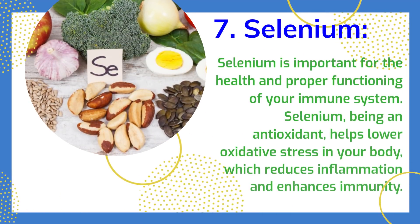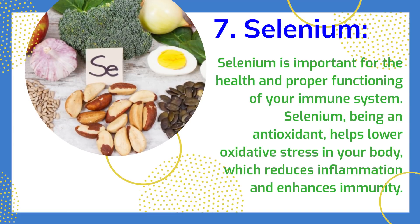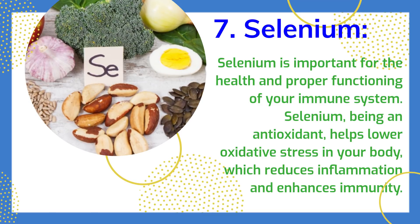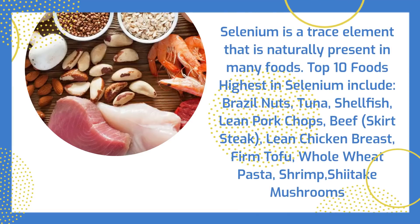Selenium is important for the health and proper functioning of your immune system. Being an antioxidant, selenium helps lower oxidative stress in your body, which reduces inflammation and enhances immunity. Selenium is a trace element naturally present in many foods. The top 10 foods highest in selenium include brazil nuts, tuna, shellfish, lean pork chops, beef skirt steak, lean chicken breast, firm tofu, whole wheat pasta, shrimp, and shiitake mushrooms.